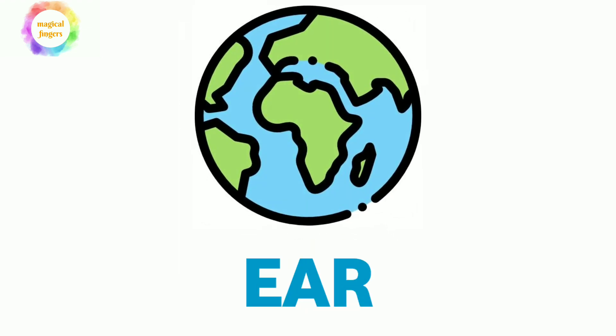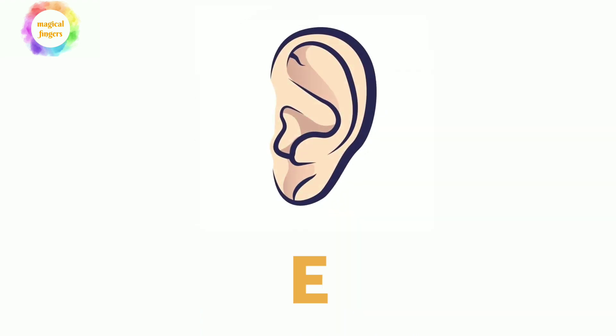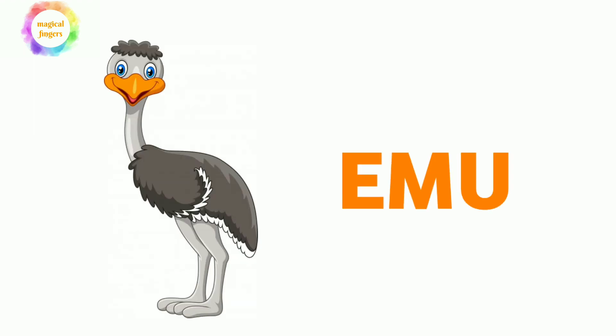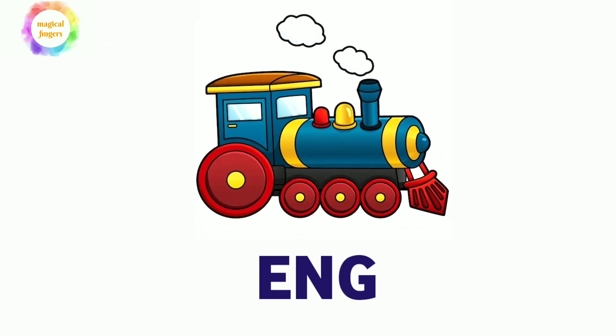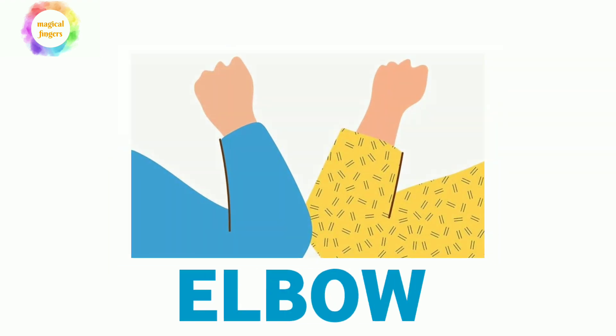E-A-R-T-H, earth. E-A-R, ear. The next word is EMU, E-M-U. E-N-G-I-N-E, engine. E-L-B-O-W, elbow.